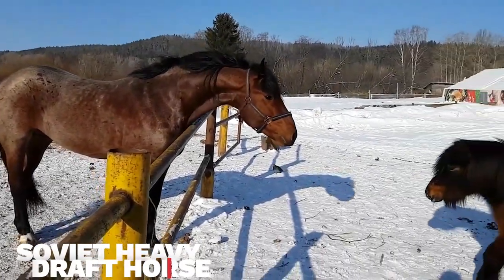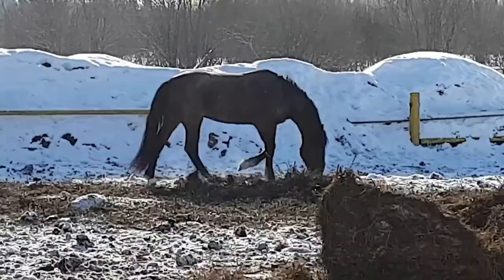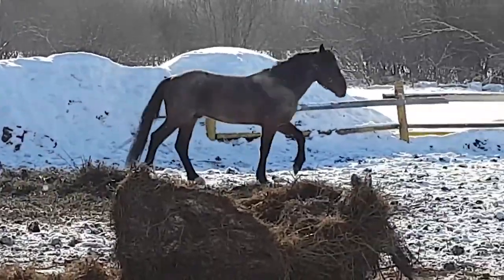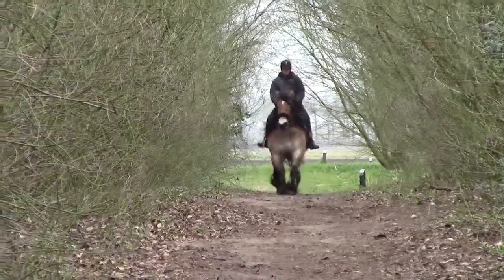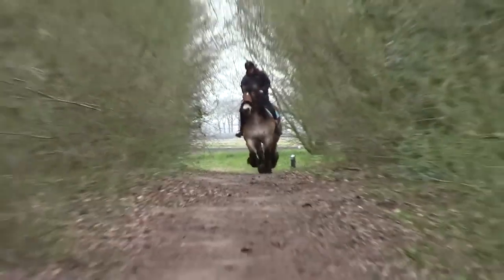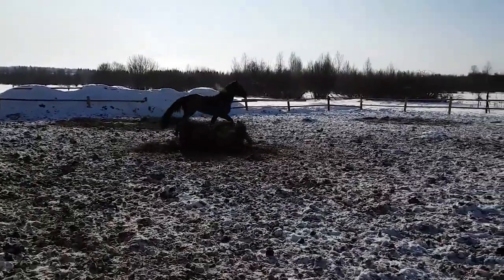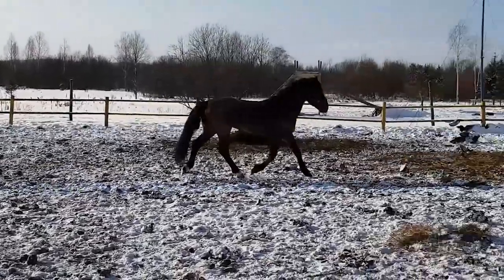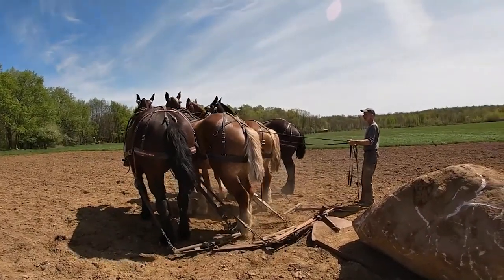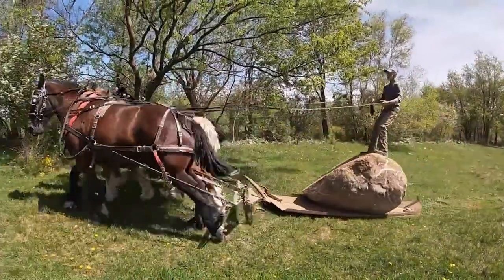Number 6: Soviet Heavy Draft Horse. Russia was the birthplace of the Soviet Heavy Draft Horse in the 19th century. They are descendants of the draft breed Belgian Brabant. Initially developed as heavy draft horses for farm work, they were eventually used to produce milk and meat as well. These breeds are known for maturing swiftly and developing the capacity to serve a variety of functions quickly. They have a strong back, a short neck, and a powerful body.